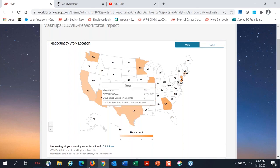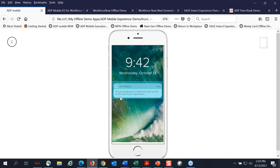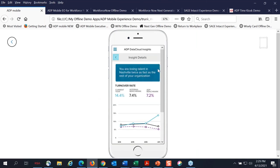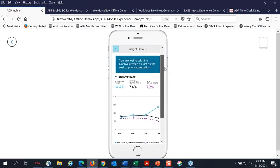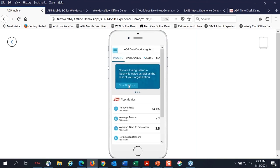The best thing about ADP Workforce Now and the Data Cloud is that all the information I've been showing you is also available on ADP's mobile app, which has all the same features as the portal. Not only can you do pay stubs, W-2s, benefits information, and time card info, but we can also loop in the data analytics as well. We can also send proactive push notifications — for example, 'you're losing talent in Nashville twice as fast as the rest of your organization.' You can click into that, view chart details, and if you want to share a notification, you can export those chart details and send them to different team members across your organization. I'll turn it back over to Rob and Angie.